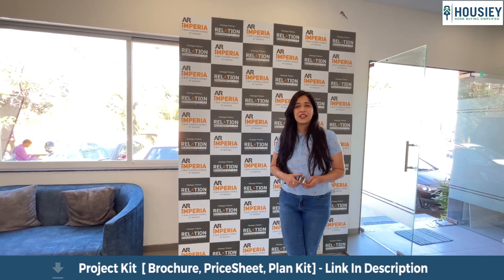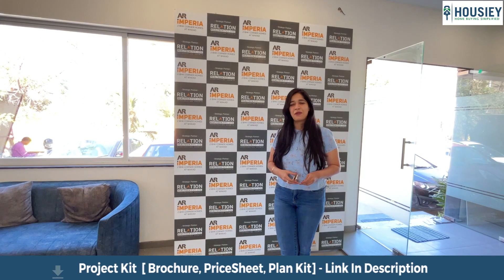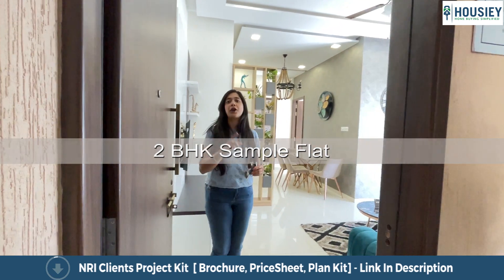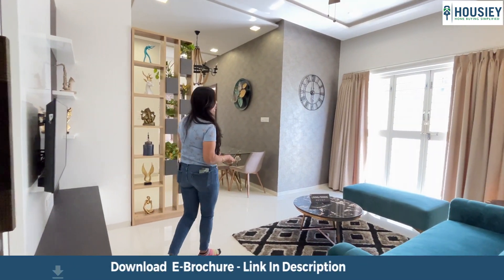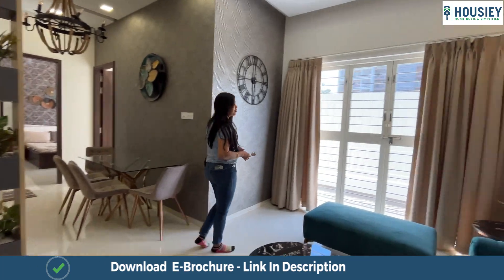You get your own passage and your own lobby — how cool is that! I want you to see the apartment from inside. It's a 2BHK home — let's go and see it. Here we are in the 766 square feet 2BHK corner home. Come inside and see this house with me. It's got an L-shaped living and dining area, so first let's focus on the living area.